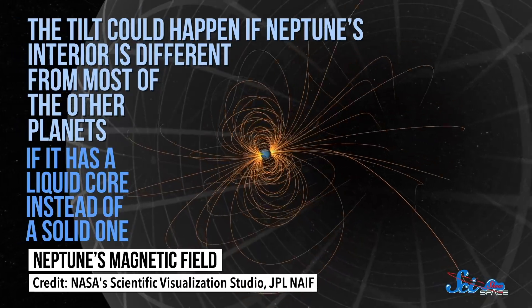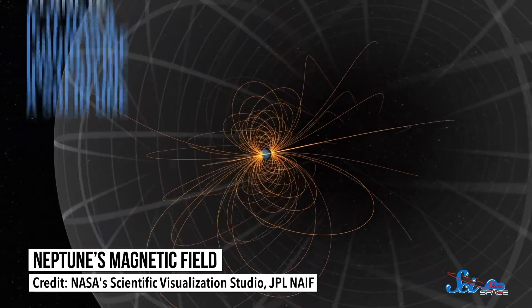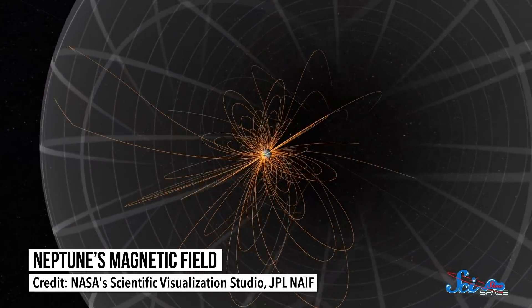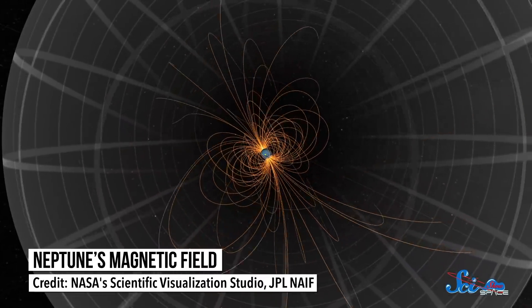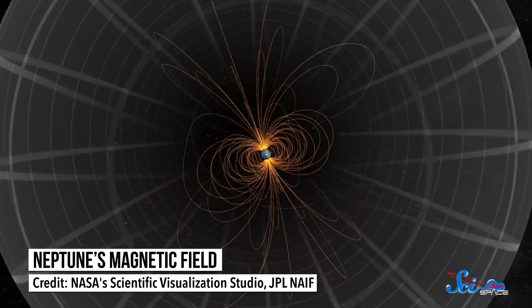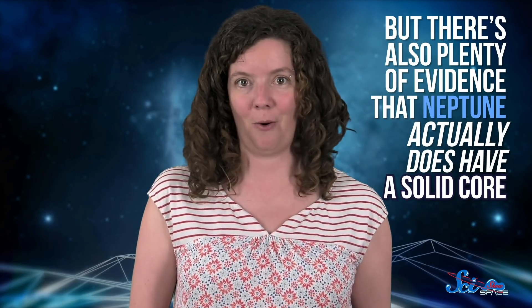Specifically, if Neptune has a liquid core instead of a solid one like Earth. Solid cores don't allow magnetic field lines to fluctuate as much, so if Neptune doesn't have one, its field lines could get all tangled up and ultimately misaligned. But there's also plenty of evidence that Neptune actually does have a solid core, and more recent models suggest the magnetic field issue might really be caused by a special type of conductive hydrogen close to the planet's surface. Paying Neptune another visit would help pin down some real answers.